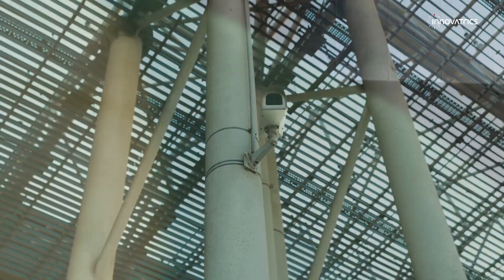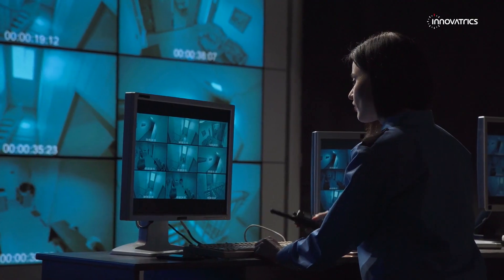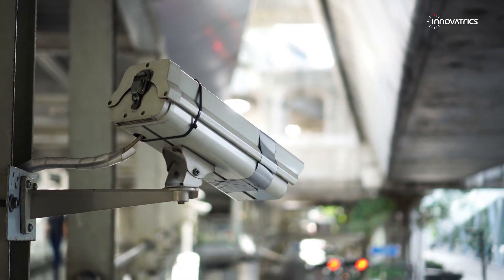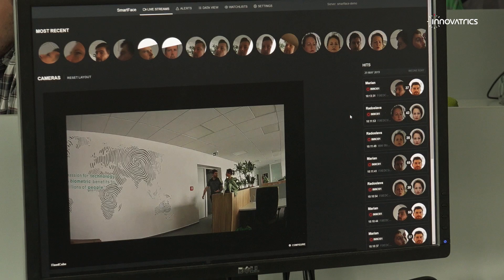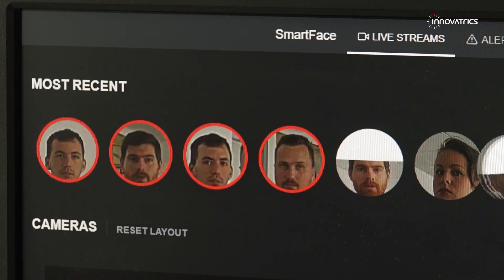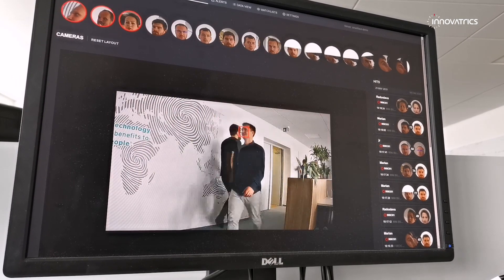Automated face recognition is one of the latest features of biometric systems. It enhances the safety and efficiency of video monitoring, especially in places where there are several cameras. This is the very reason why Innovatrix developed SmartFace — to make the monitoring automatic, saving hundreds of hours of manpower in the process. You just plug in the cameras into the system.